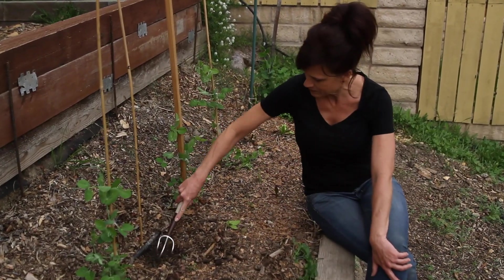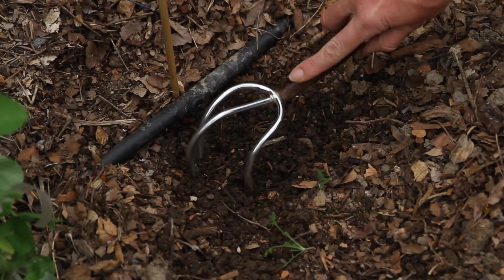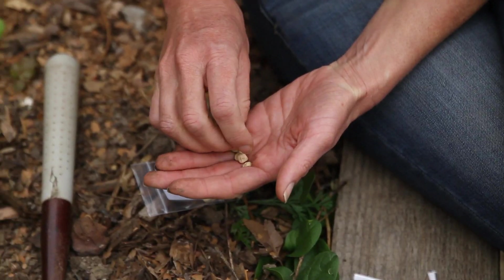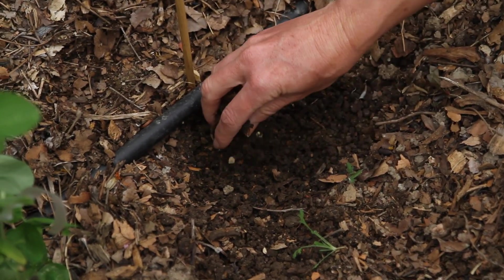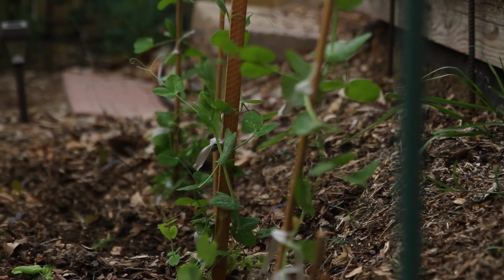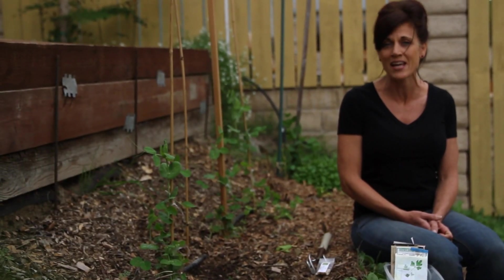One of my favorite spring crops that loves cool weather is peas. I love coming out in the garden and picking sugar snap peas. They're super easy to grow. You plant them about an inch under the soil, cover them up, and even just let the spring rain water them. They'll pop up within a couple of days and you're going to have a delicious crop you can pick in about six to eight weeks.